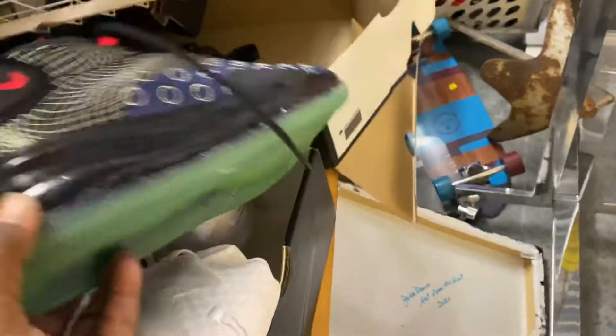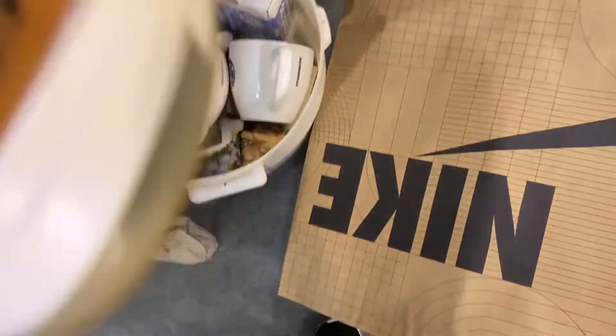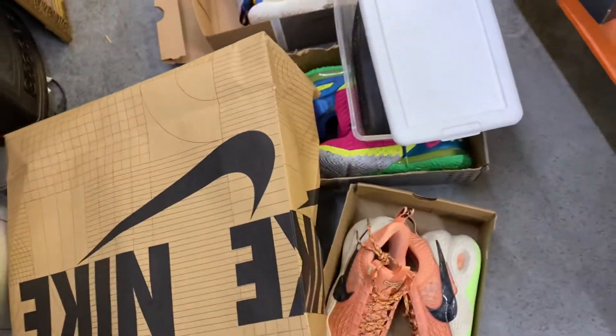All right, with that being said guys, I'm out. But you know my shoe game - we're not even gonna discuss all these brand new shoes. I even got some Kevin Durant classics from when his shoes were live. With that being said, I'm out.